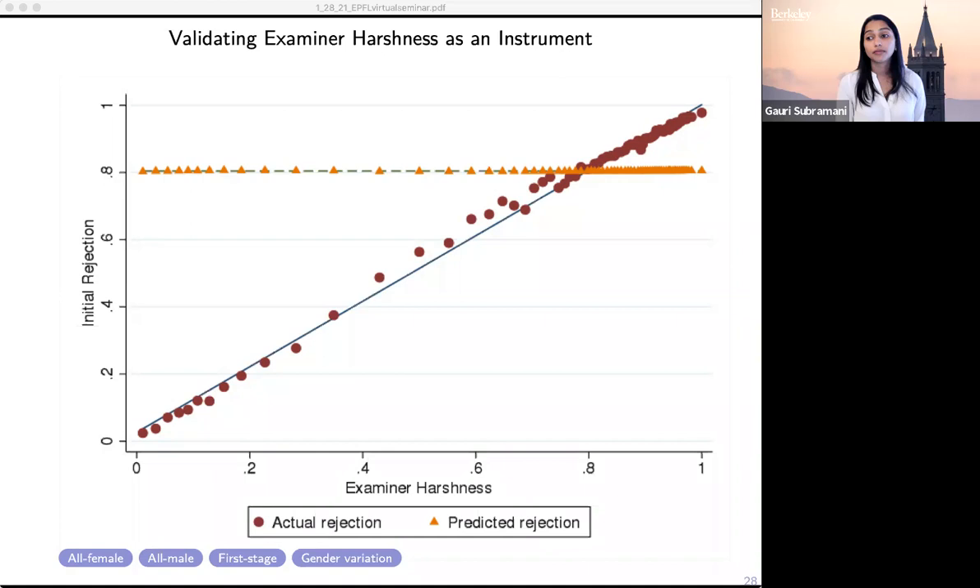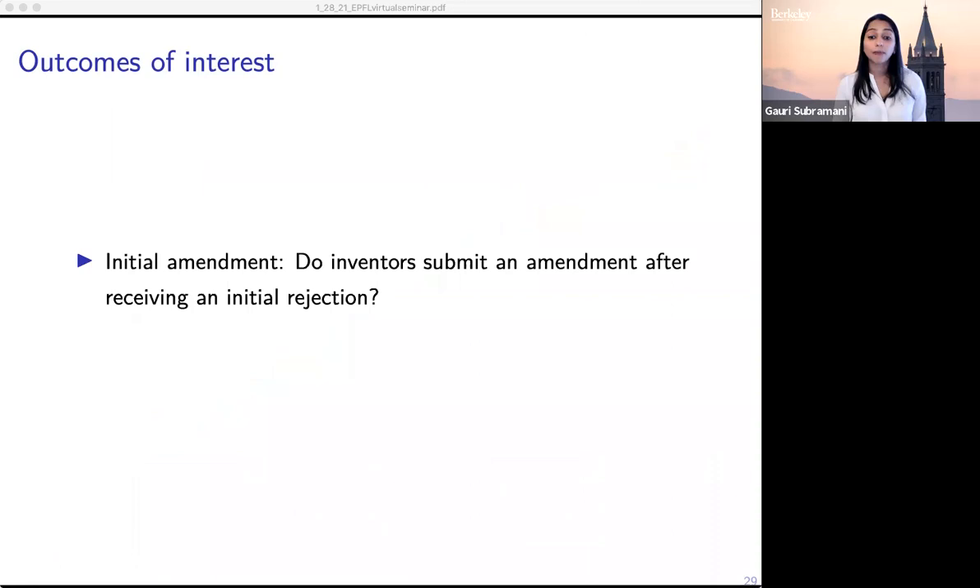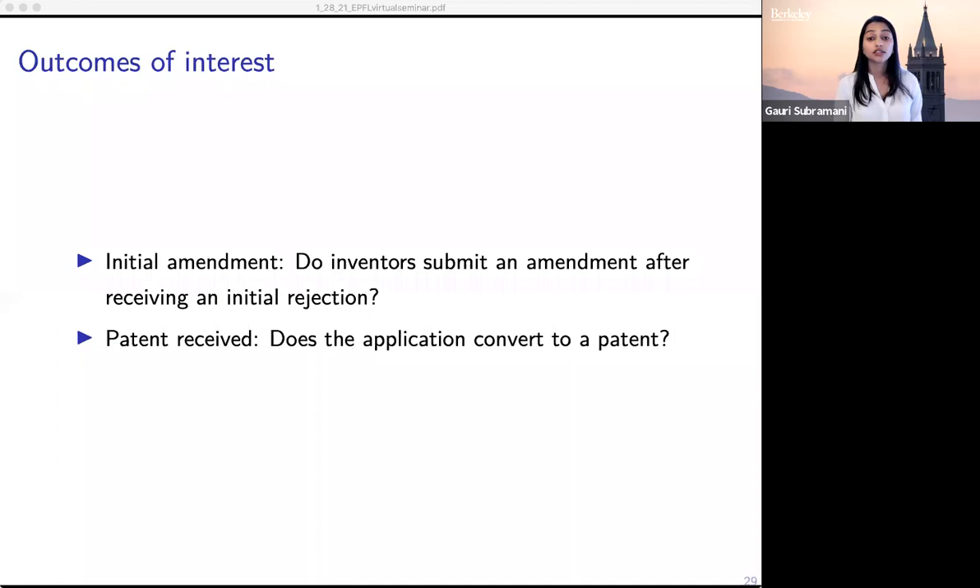There are two outcomes we're interested in. The first is whether patent applications are continued — do inventors submit an amendment after they receive a rejection? The second is whether or not a patent is granted at the end of the evaluation process — does the application convert to a patent?